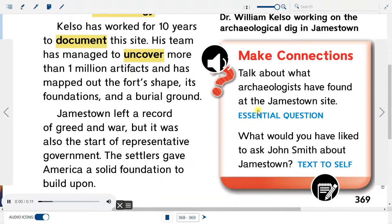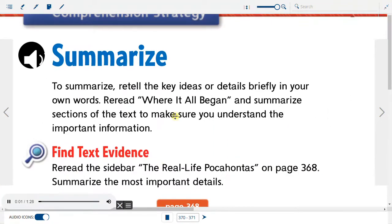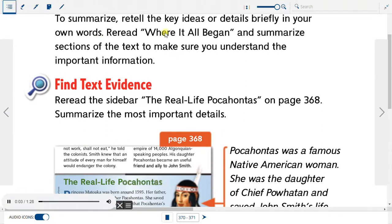Make Connections: Talk about what archaeologists have found at the Jamestown site. What would you have liked to ask John Smith about Jamestown? To summarize, retell the key ideas or details briefly in your own words. Reread 'Where It All Began' and summarize sections of the text to make sure you understand the important information.